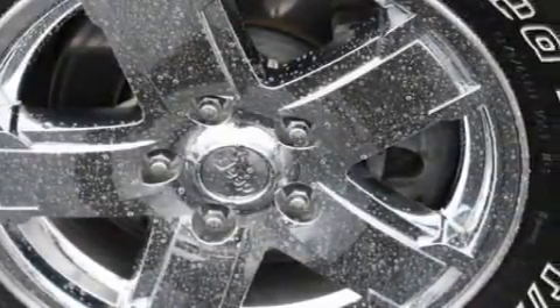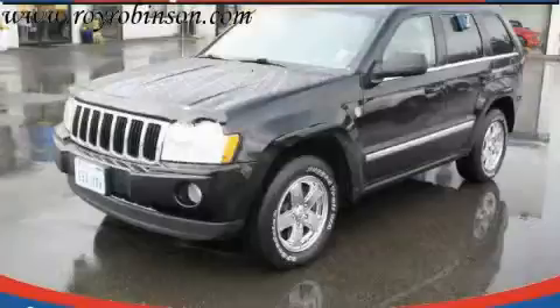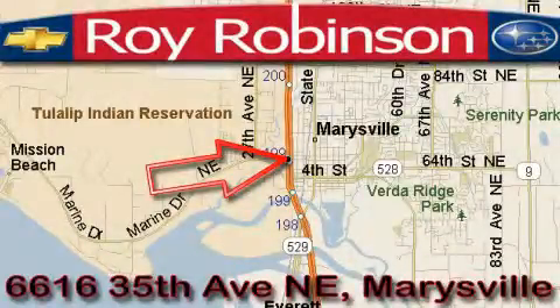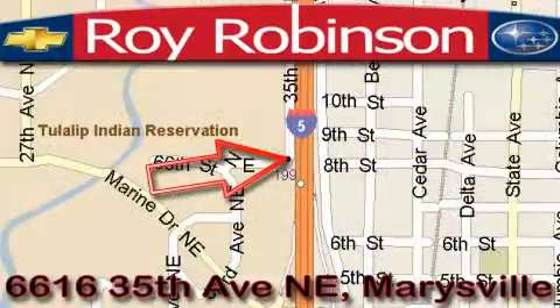Contact us today and schedule your opportunity to see this crossover in person. Roy Robinson Chevrolet Subaru is located at 6616 35th Avenue in Marysville. Our main objective is to make your experience in our dealership a satisfying one, whether it's for sales, service, or parts.